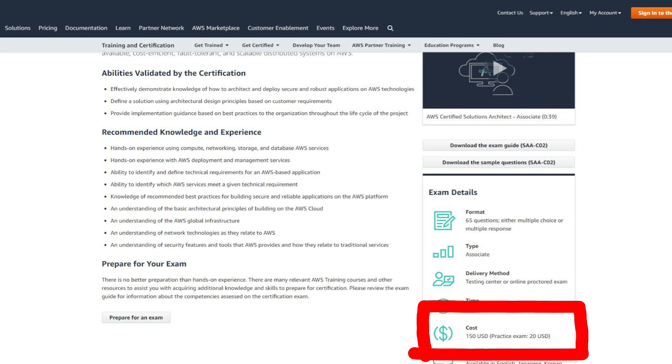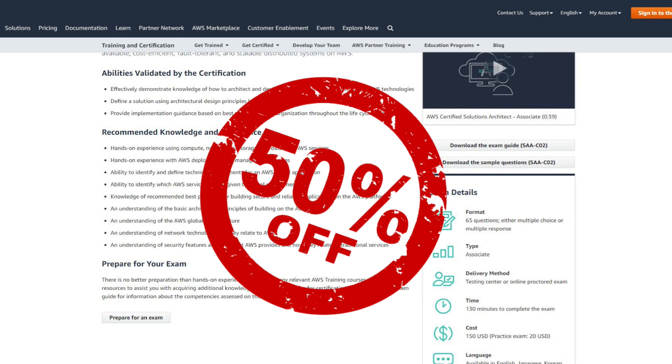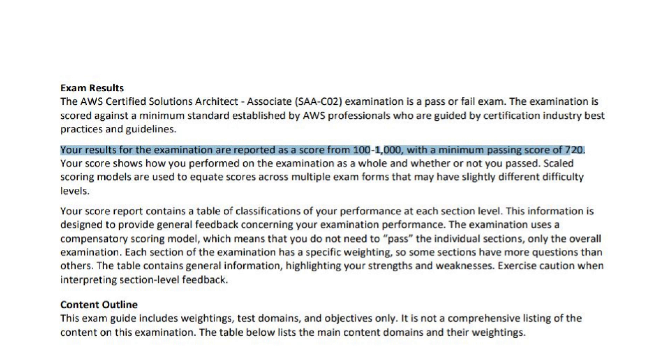Let's begin by understanding the structure of the exam. The cost of the exam is $150, and if you have cleared the Cloud Practitioner certification then you will get 50% off on the next exam. You have 65 questions, graded on a scale of 100 to 1000, and you need 720 marks — which is around getting 46 to 47 questions right. You will face mostly simple questions with three to four scenario-based questions that test your fundamental knowledge.